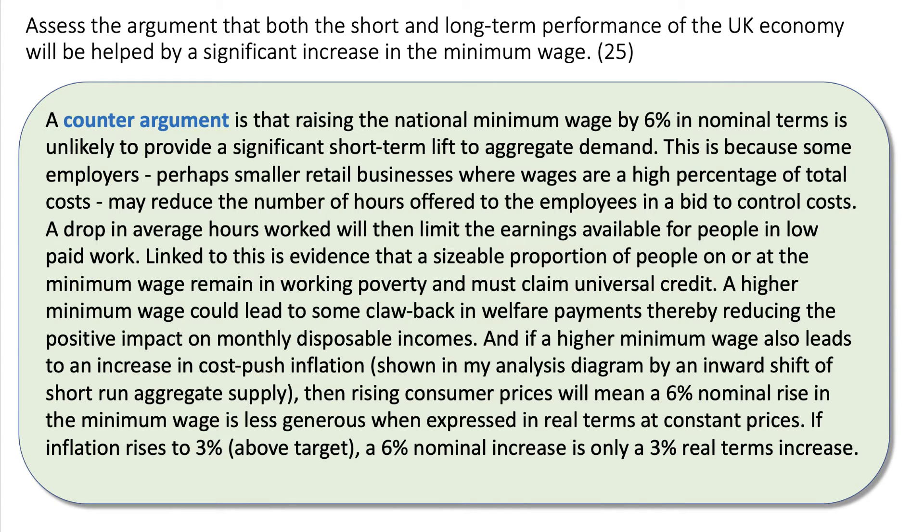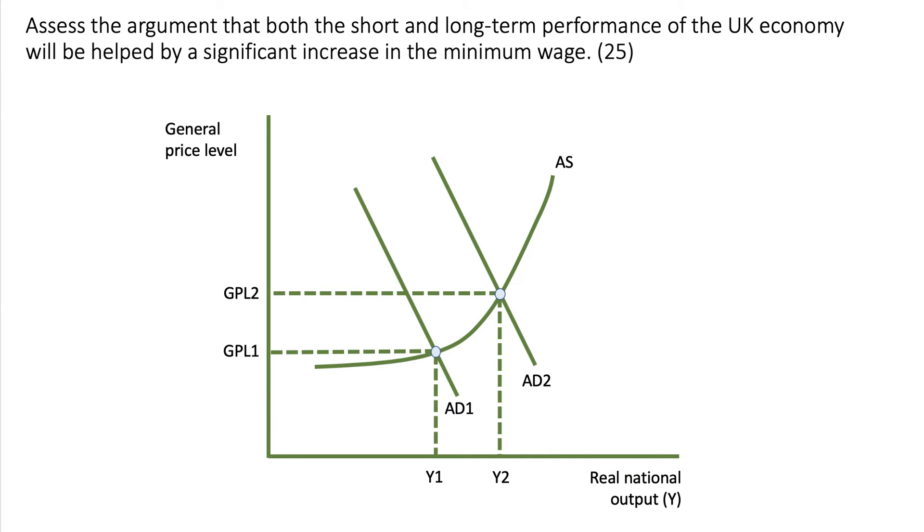To make the evaluation point simply: if inflation rises to 3% above target, a 6% rise in the minimum wage is only a 3% real-terms increase. Developing the diagram is important — a solid level-2 diagram would show a shift in aggregate demand, but there could also be an inward shift of aggregate supply, which dampens the growth effect of a minimum wage increase while increasing the potential risks to inflation. That's a good diagram to use in your exam.